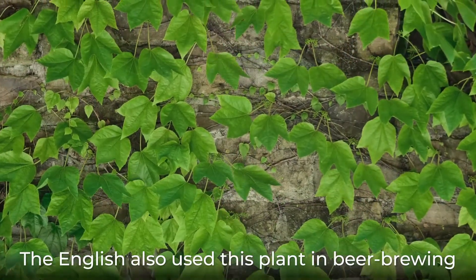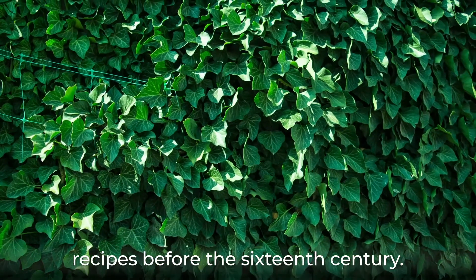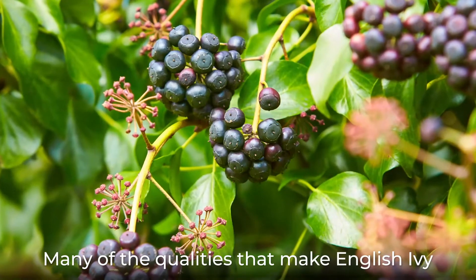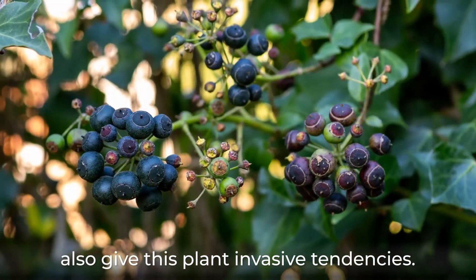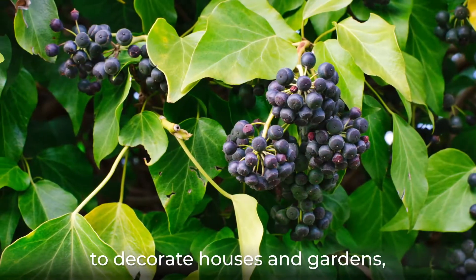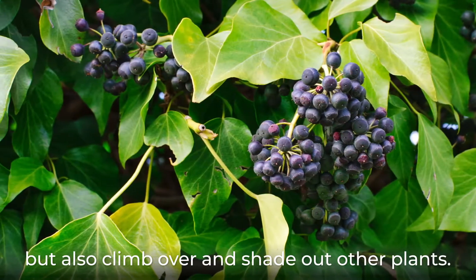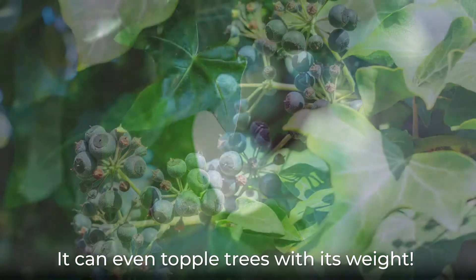The English also used this plant in brewing recipes before the 16th century. Many of the qualities that make English ivy a treasured ornamental, however, also give this plant invasive tendencies. Its strong rootlets not only allow this plant to decorate houses and gardens, but also climb over and shade out other plants. It can even topple trees with its weight.